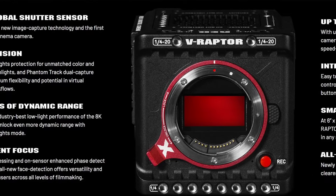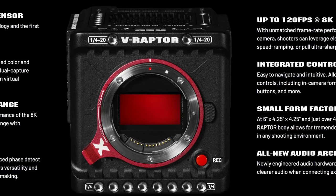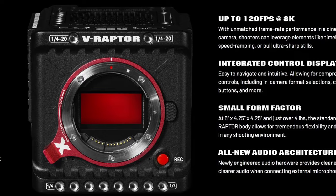We can't wait for some sample footage to explore this unique combination of full-frame and global shutter. Read more about the Raptor X on YM Cinema dot com.